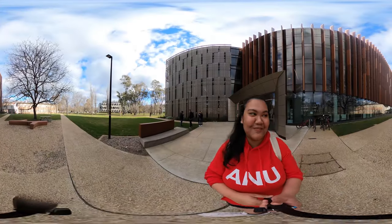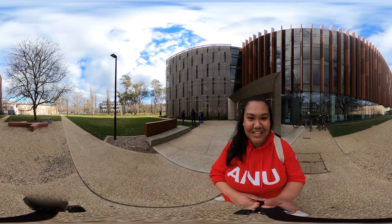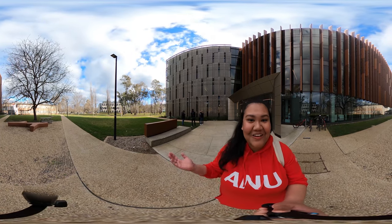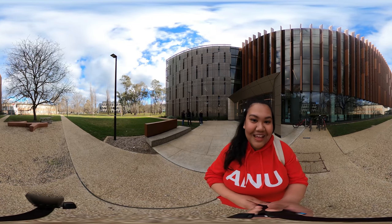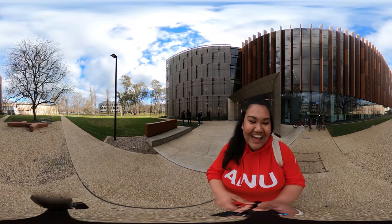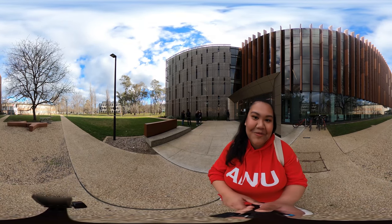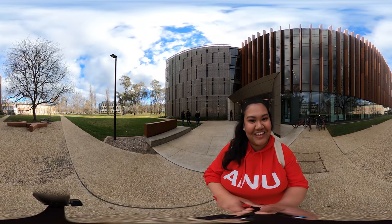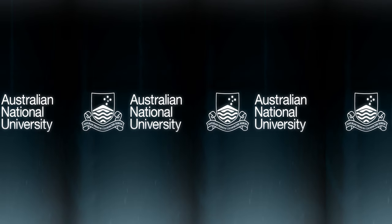We've come to the end of our tour around the College of Engineering and Computer Science. My name is Dawn and I really hope you had a good time going through the different buildings. We hope to see you here at the ANU in future, and of course keep a lookout for more Open Week 360 videos that are coming up. Thank you!